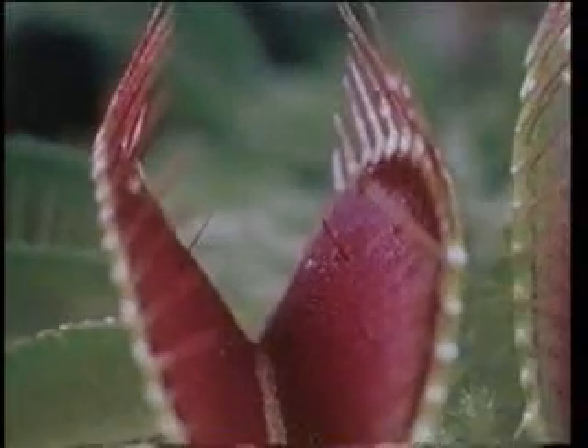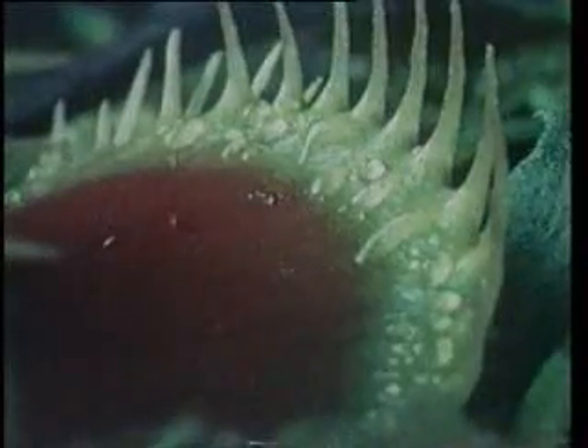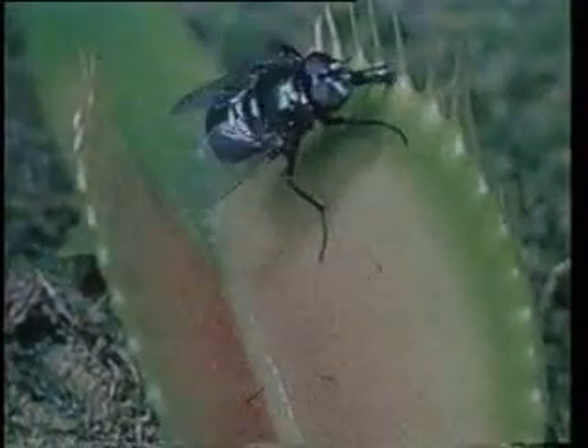The plant attracts insects with the charming red color of its leaves, something of which it is totally unaware. The fly is charmed by the irresistible sweet scent secreted by the glands surrounding the leaves, and lands on the plant without much hesitation.